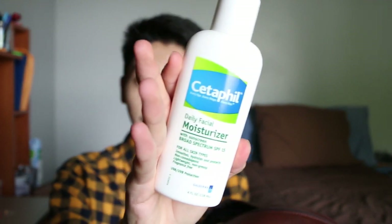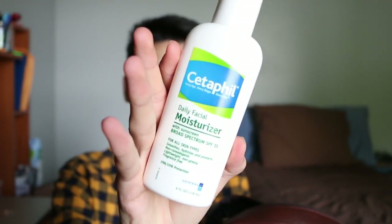First I have my moisturizer — Cetaphil Daily Moisturizer with SPF 15. Awesome, you need this for summer. Also, oil absorbing sheets. I usually use oil absorbing sheets just because my face gets oily.